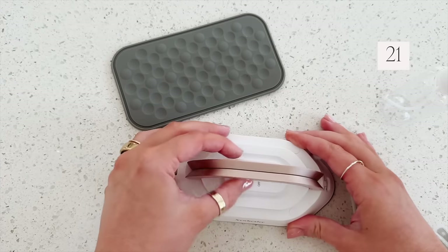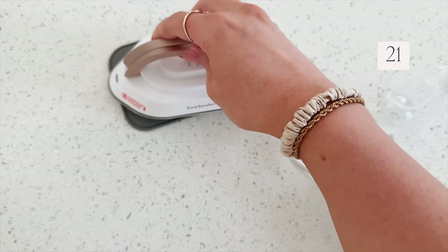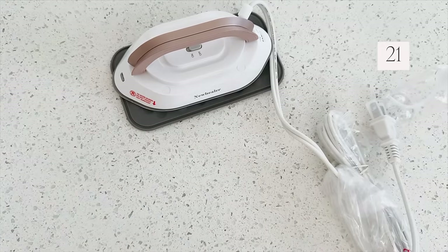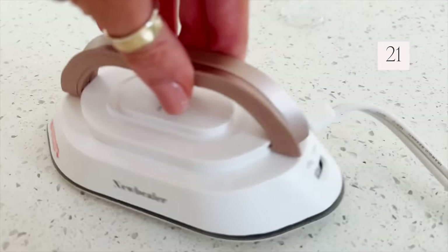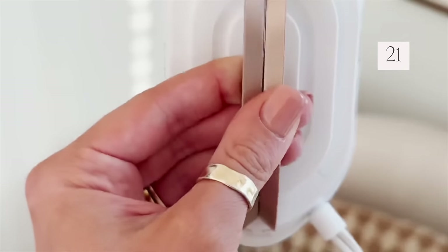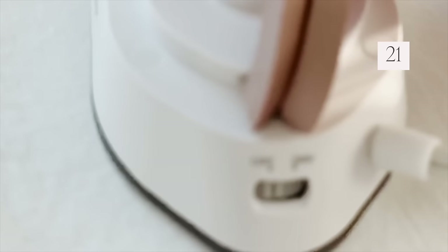We have a nicer dinner booked, so I am bringing my mini iron to iron out whatever I decide to wear. It fits in the palm of your hand — perfect for travel. It's a little bit weighted, but that makes the iron work really well because you're able to get those wrinkles out.